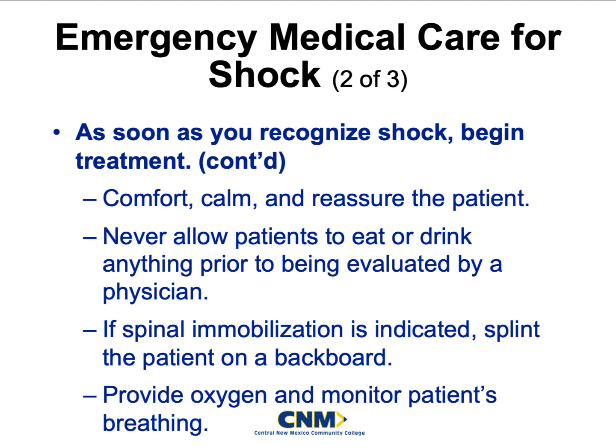We will never allow patients to eat or drink anything before being evaluated by a physician — and this is not just for shock, this is basically for anybody that calls 911. We do this because we don't know if the patient may need surgery, and the docs don't want a full belly before they have to cut the patient open for an emergent surgical procedure. Remember, that is the 'L' in your SAMPLE questioning — when was your last oral intake? Do your best to make sure patients do not eat or drink anything before being evaluated by a physician.